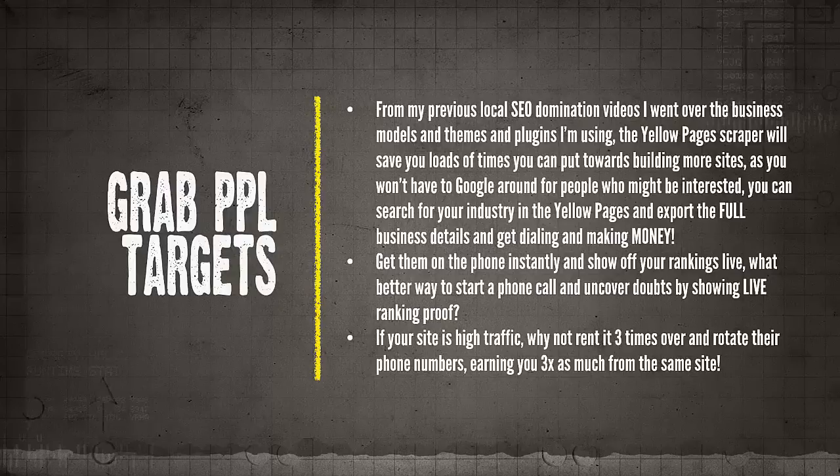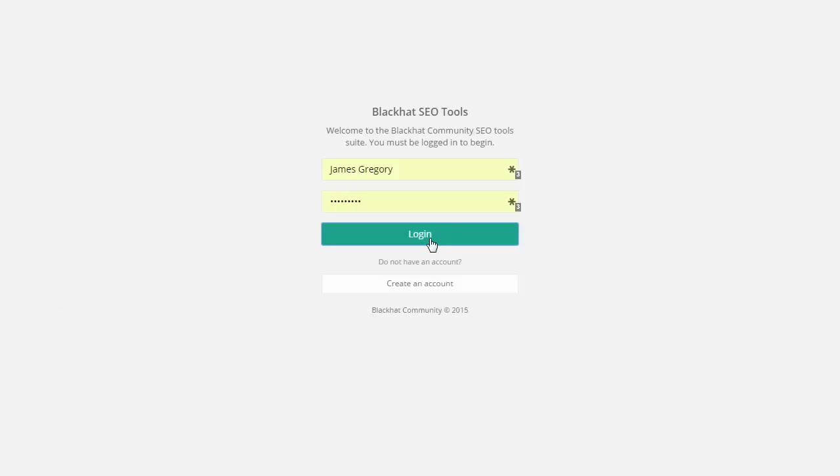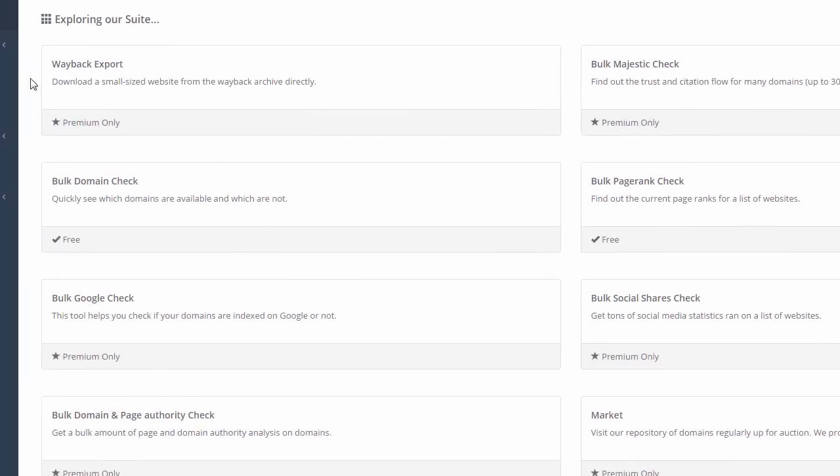I'll show you a quick example of how to log in. In this example I'll use DUI lawyers in New York — I'm simply going to search for them, grab the listings, export them, remove all the duplicates, and quickly show you the process. I will be making a few follow-up videos where I'll go into these topics in more depth, but I'll just show you a quick rundown of how you can get started right away.